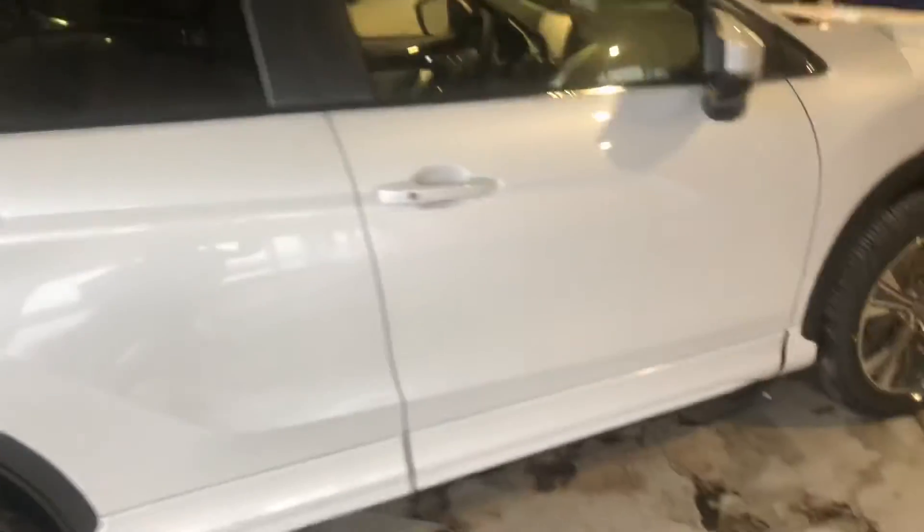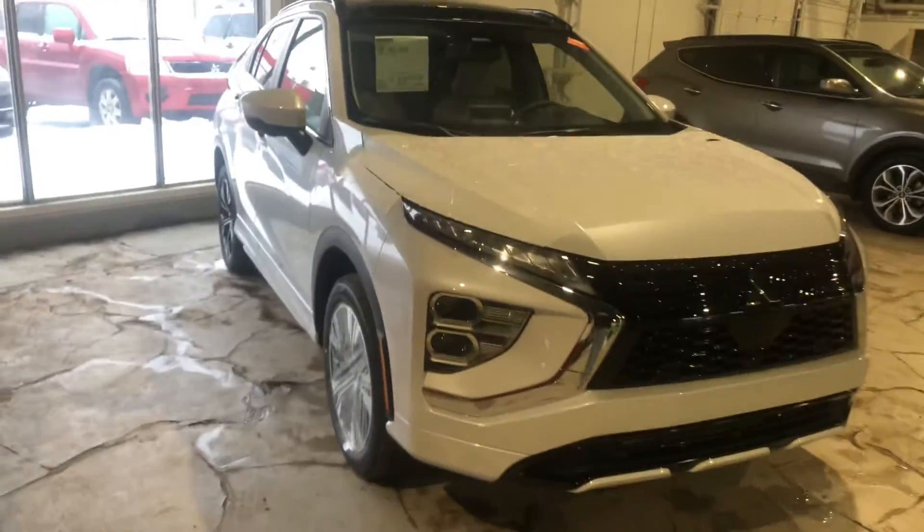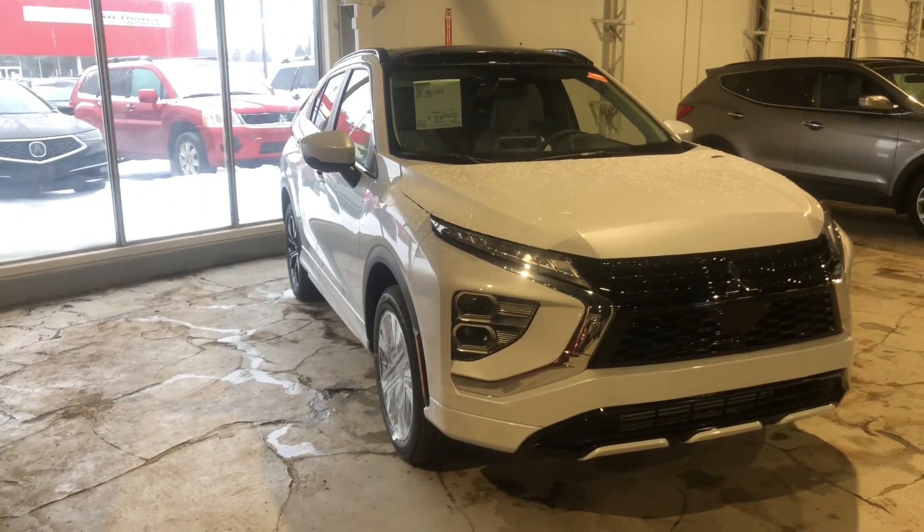If you'd like to take advantage of this beautiful vehicle, give me a shout through phone, text, or email. Once again, my name is Jay from Northside Mitsubishi — thanks for watching.